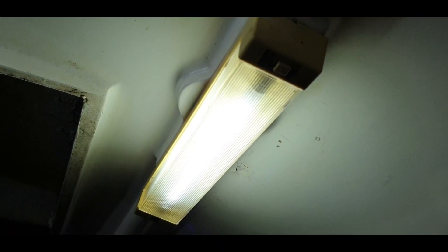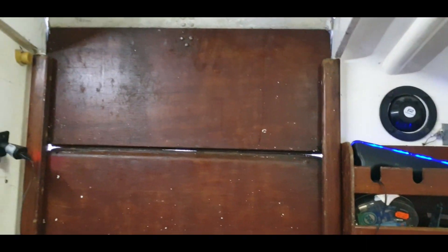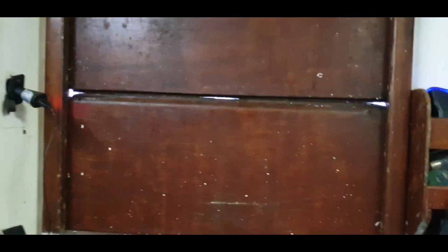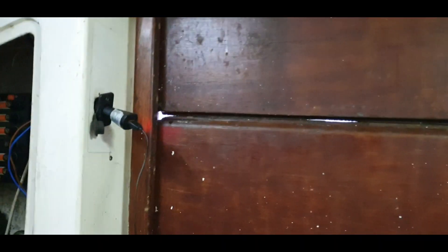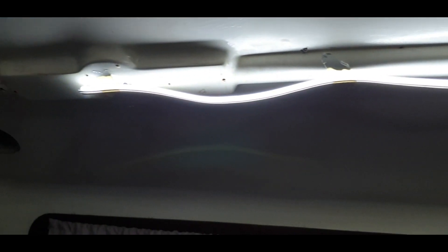So basically this light was always working on the right hand side — well, basically the left hand side as you come through the door. It's chucking it down outside, hence everything's shut down. Sorry for sneezing. And I got these LED lights from eBay, very very cheap — 12 volt strips.